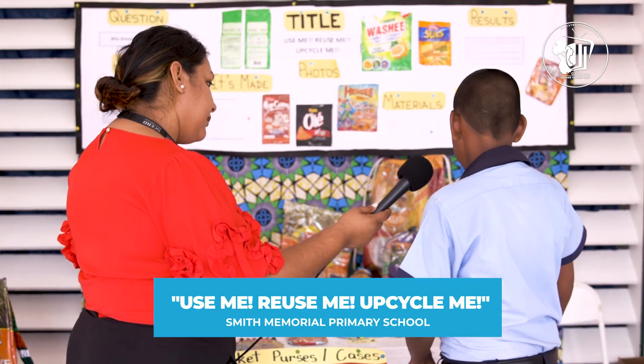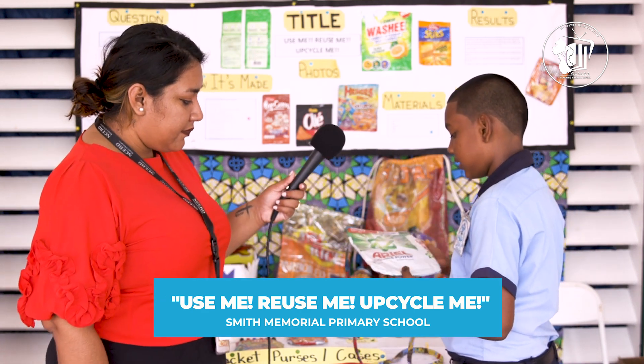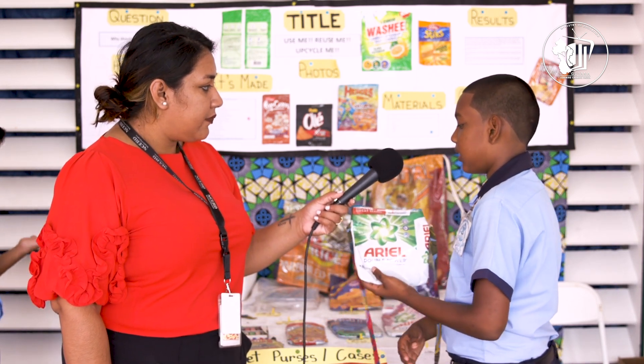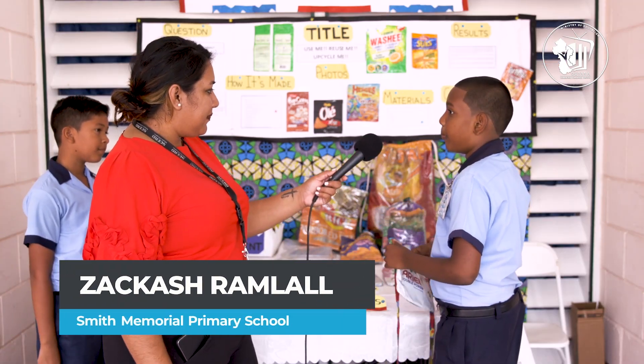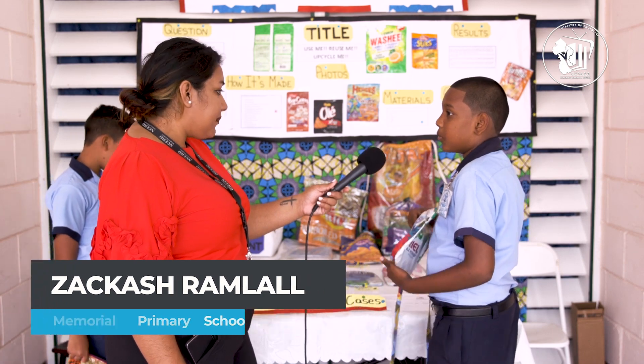We're using back the snack pockets or soap powder pockets for purposes like holding your jewelry, your phone, and anything. It could also work as a book bag for kids to go to school with.